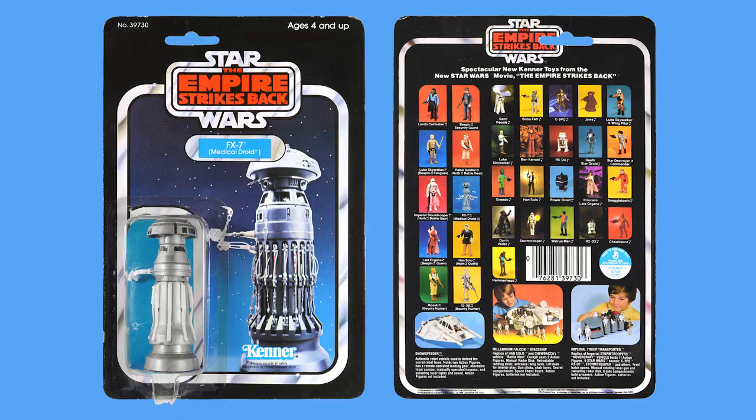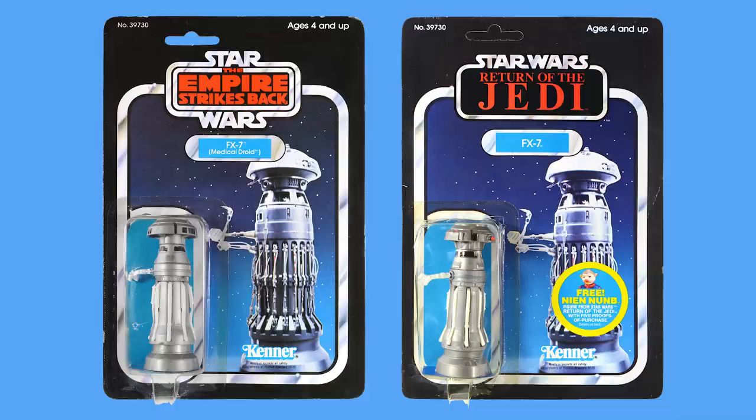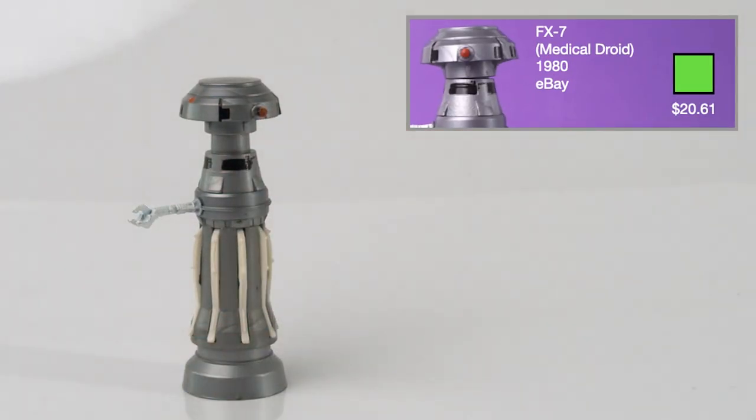FX7 Medical Droid was released in 1980 on the 31A card backs and has no loose accessories. His head does swivel and he has white arms that can be lifted up. His name was also changed on the Mint on Cards for the Return of the Jedi toys to simply FX7. I got the loose figure for $20.61 on eBay.